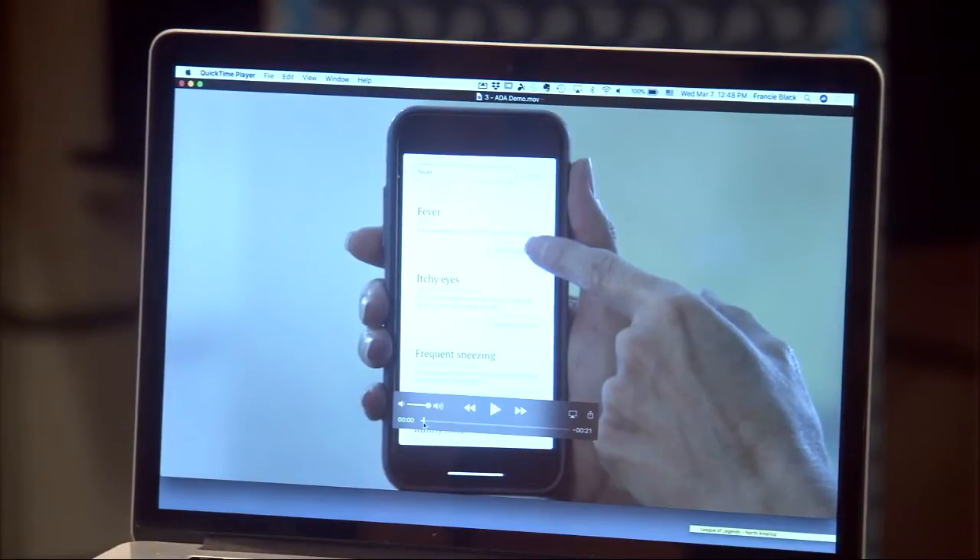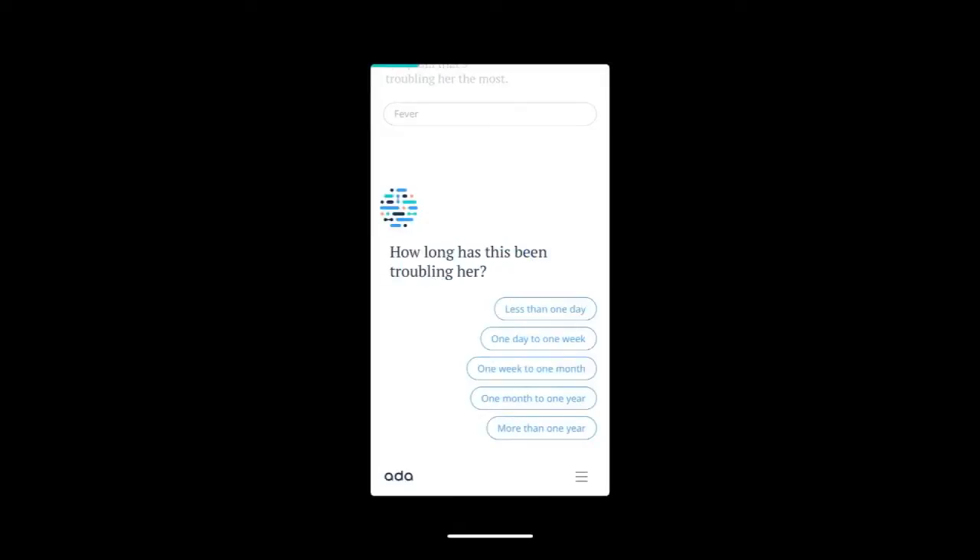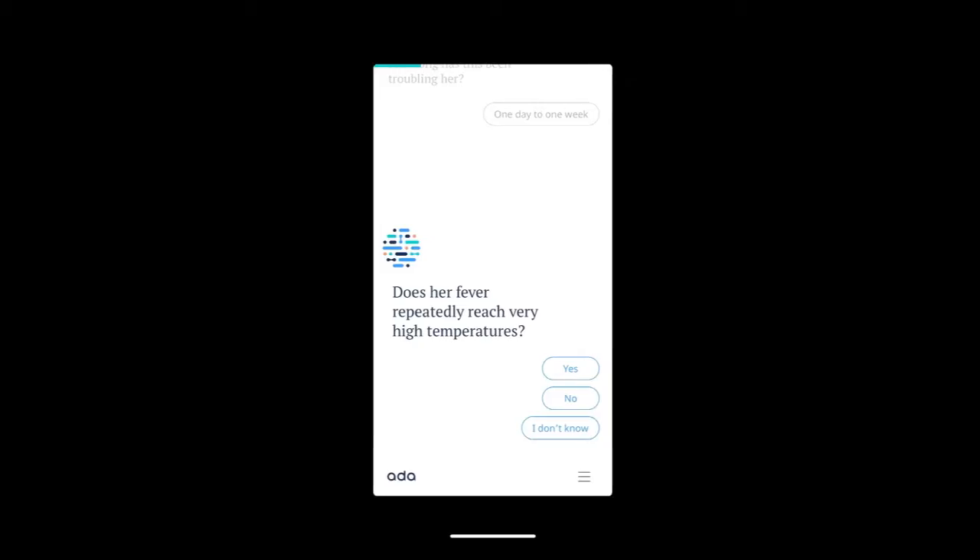How long has this been happening? You put less than a day, one week, one month. It gives you options and you tap on it, so this moves very fluidly. Then does the fever repeat? Very high temperatures — yes, no, or not sure. So it's starting to narrow down.